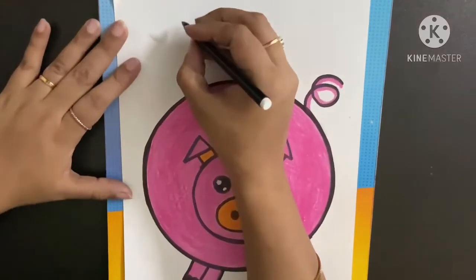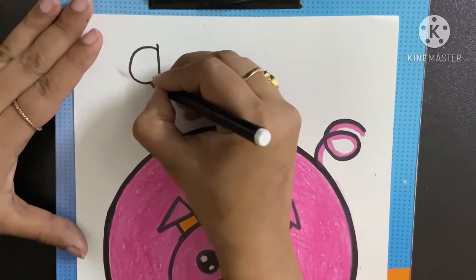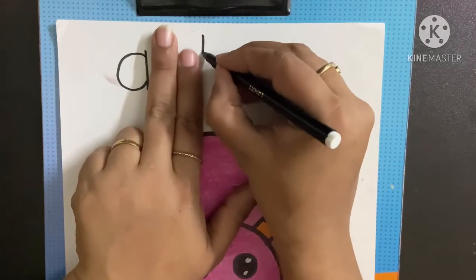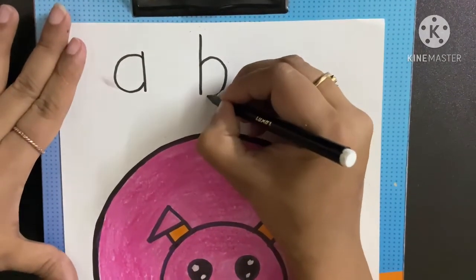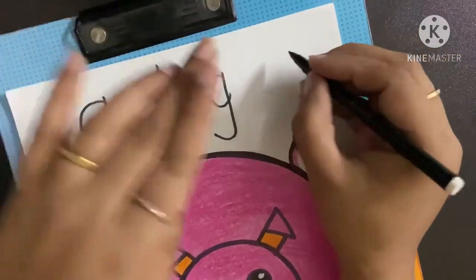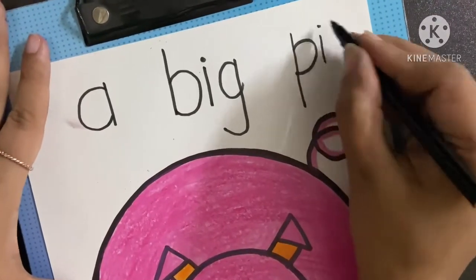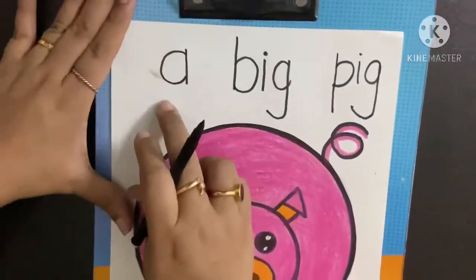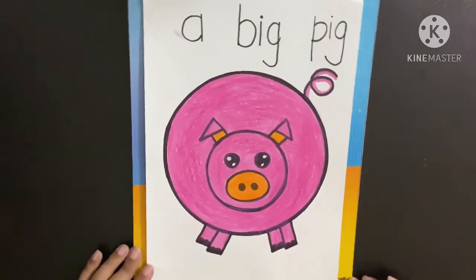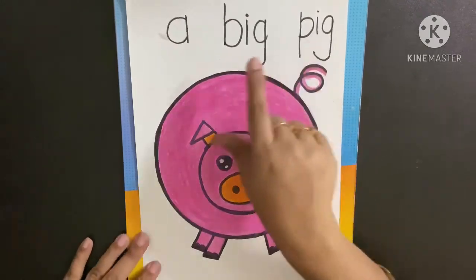Let's begin. First, we will write 'a'. For 'a', we will be writing like this. Then, leave two finger space and write 'big'. A big pig — again, two fingers, and write 'pig'. P and egg — pig. A big pig. So this is: A, B and egg — big; P and egg — pig. A big pig.